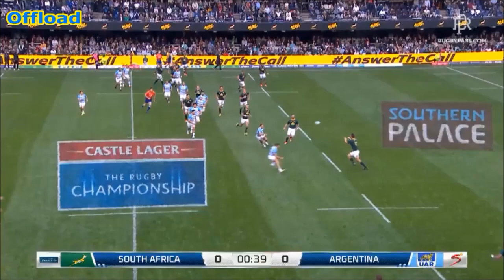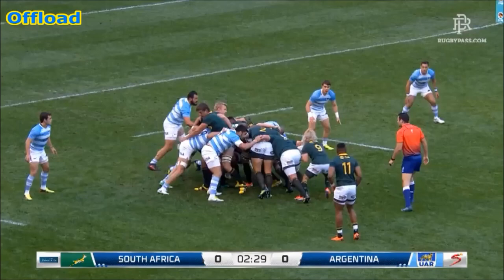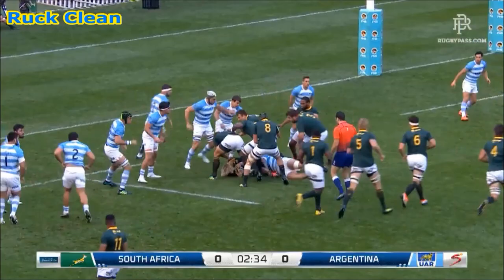Springbok searching for width. This pass over the top and a good read by Argentina, the defence. Argentina. Pfaff de Klerk has a go, slips away from the first line of defence.